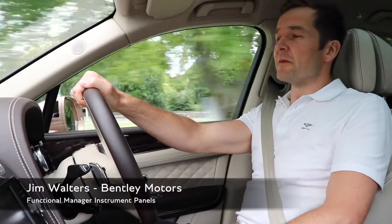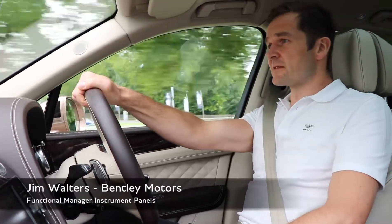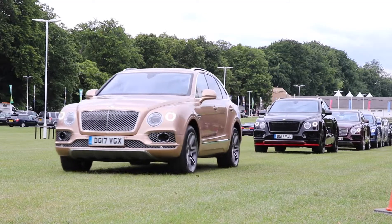My name is Jim Walters. I'm a Functional Manager for Instrument Panels at Bentley Motors, and I'm driving the Bentayga today down at Newmarket.